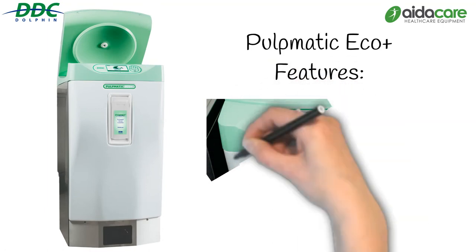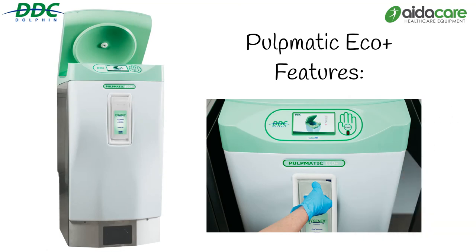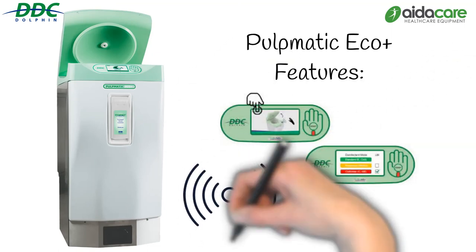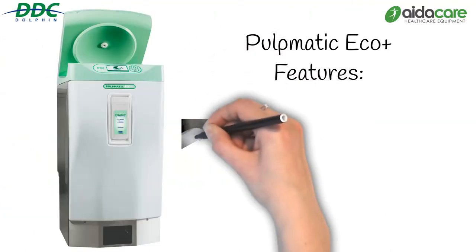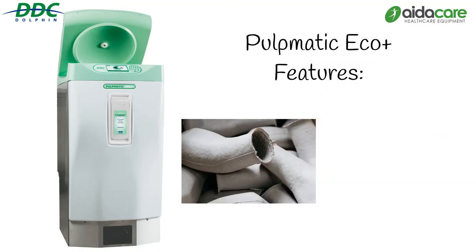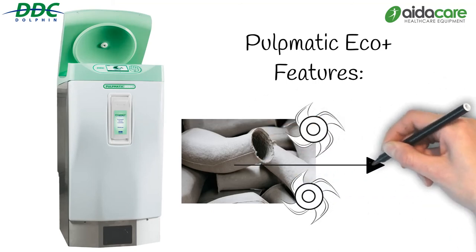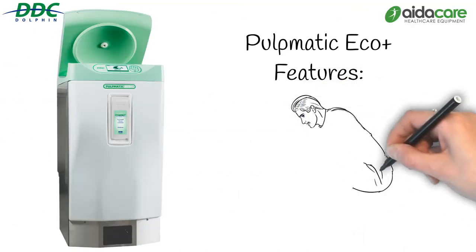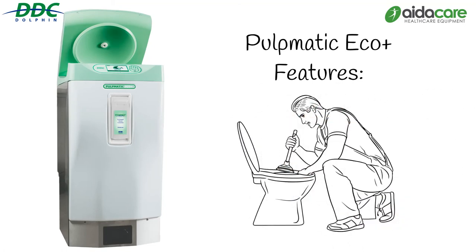Contactless operation with easy access via a hand sensor. A graphical user interface provides animated operational instructions, cycle status information and fault resolution guidance. Voice guidance is available, decreasing training requirements and reducing staff error. Pulp is macerated finely and efficiently, reducing water consumption by 50%. The continuous free-flowing output ensures thorough removal of waste and pulp. Pre and post maceration self-cleaning abolishes blockages and eliminates 99.99% of spores, and automatic drain flush for low use times minimises water stagnation.